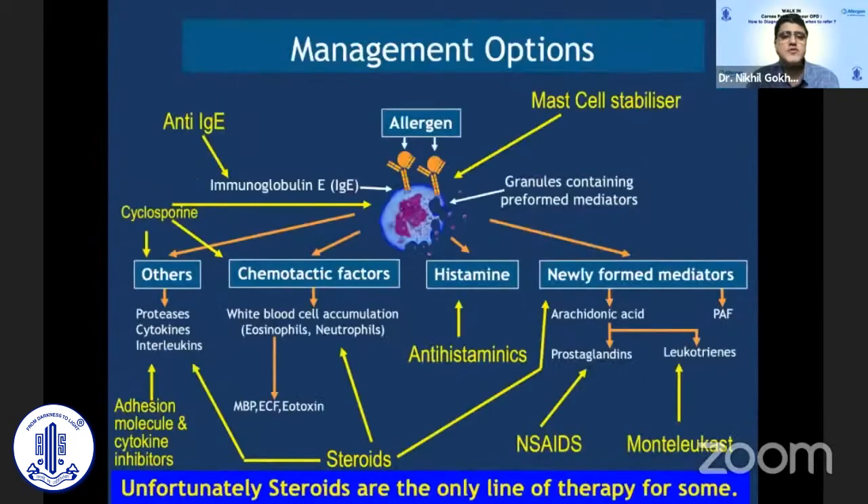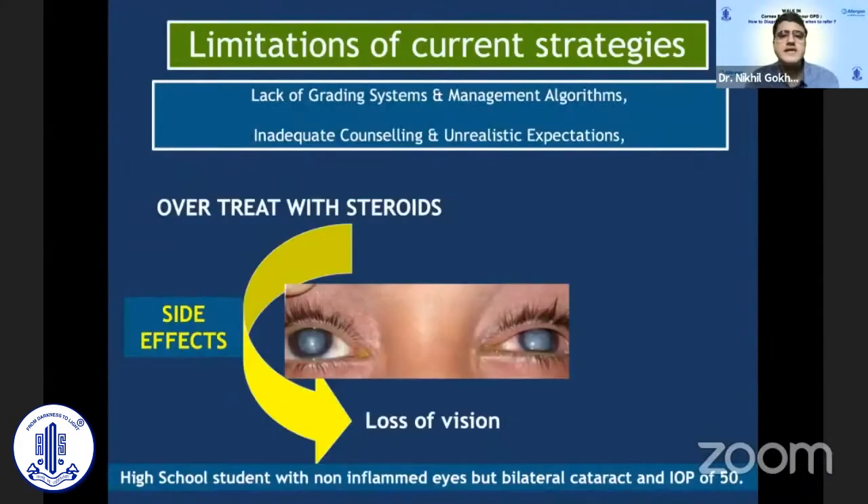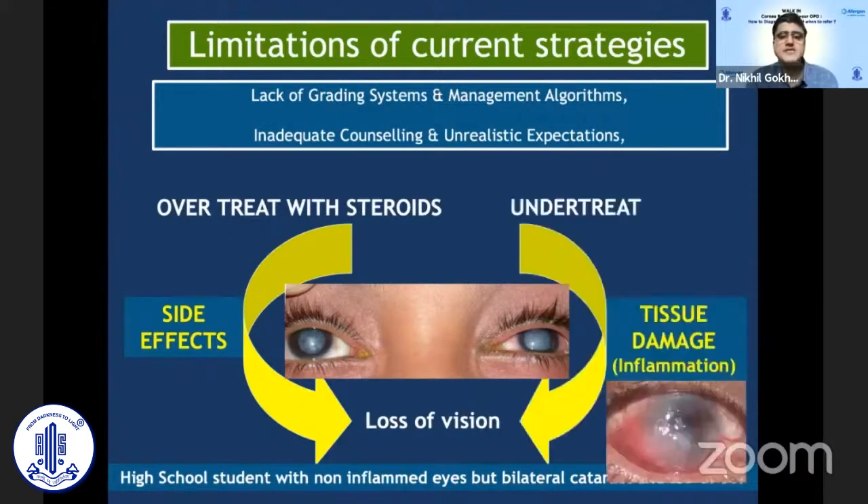There are management options that can target various molecules and cytokines in the allergy chain; however, steroids are used more often and patients tend to use them on their own, leading to more complications. The limitations we have presently are: we don't have proper grading systems and management algorithms, patients may have unrealistic expectations due to inadequate counseling, and if we over-treat we get side effects, while if we under-treat we get tissue damage.